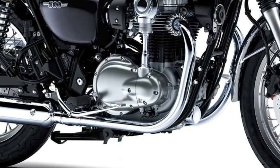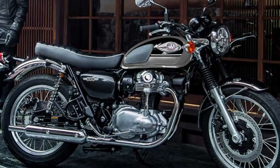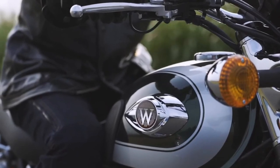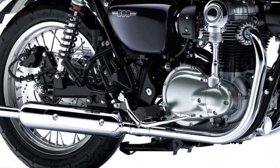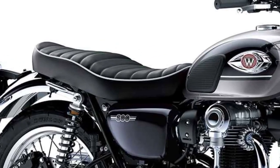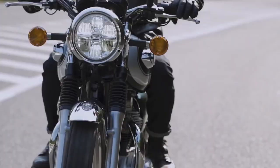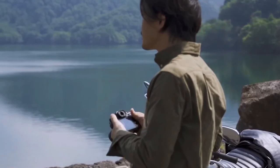Iconic bevel gear driven single overhead camshaft activates four valves per cylinder. A chrome bevel gear cover helps highlight the classic looks. Long, slim intake funnels enhance low mid-range performance. Traditional mufflers emit the throaty exhaust note for which parallel twin engines are famous.